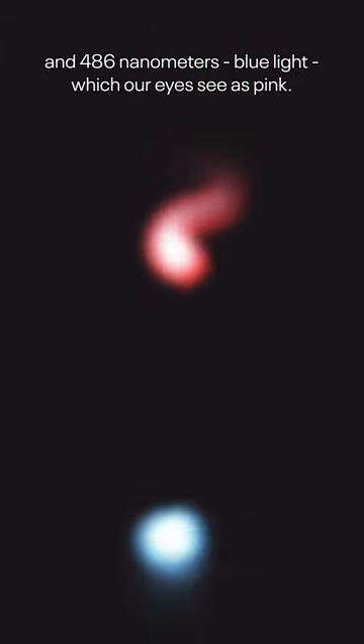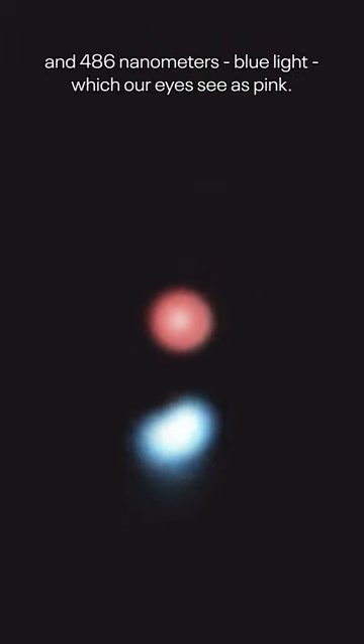The photons are emitted at 656 nanometers, red light, and 486 nanometers, blue light, which I see as pink.